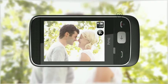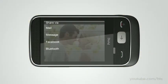Capture memorable moments in your life and share them instantly via Facebook and more.